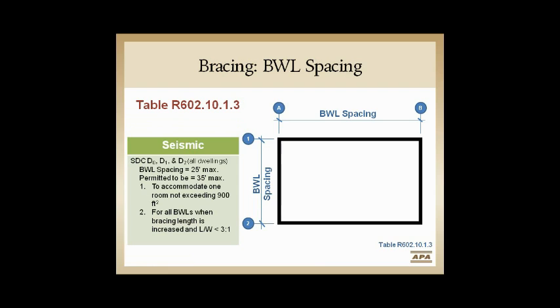One option — also in the 2009 code but still confusing — is that we can pick a 900-square-foot area out of a structure and use this once to go to 35 feet with no added penalties. Or we can go to 35 feet any time as long as we take the added bracing requirements. The second limiting rule is the 3-to-1 aspect ratio on the structure, which seldom comes into play unless doing narrow urban infill homes.